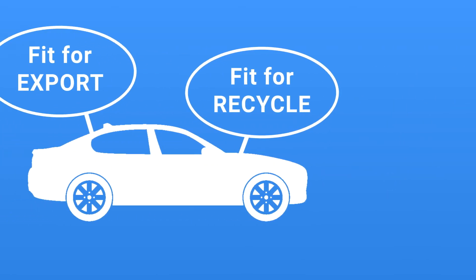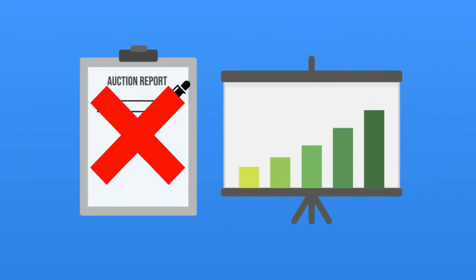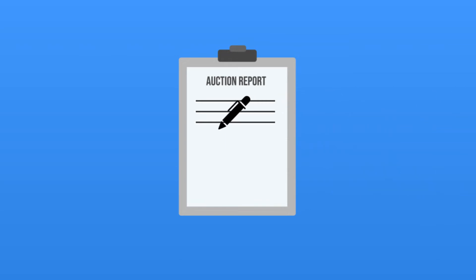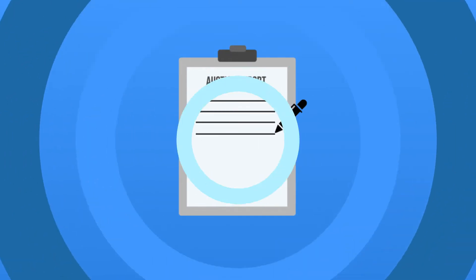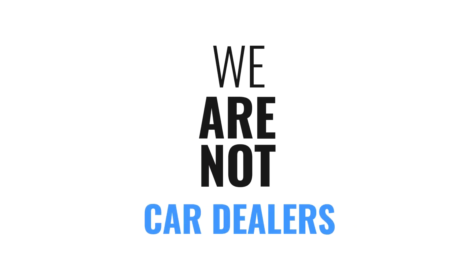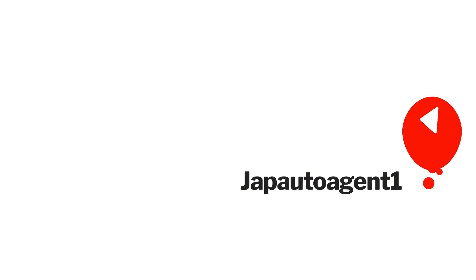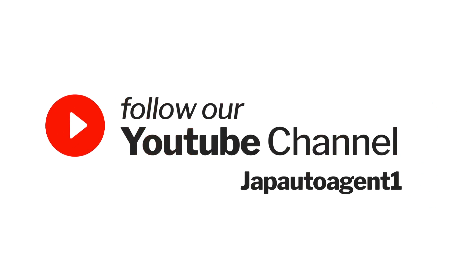Before the auction starts, background checks and hands-on inspections are carried out by Japanese staff. Under Japanese law, any accident history or mileage discrepancy must be declared and shown on the auction report. The best cars normally stay in Japan, bought by Japanese dealers, as they pass the strict Shaken roadworthy test. Shaken failures are seen as fit for export. Many turn up in the UK without the auction report to maximise dealer profit margins. Once a car is found, we arrange a hands-on inspection to confirm condition matches the auction report.